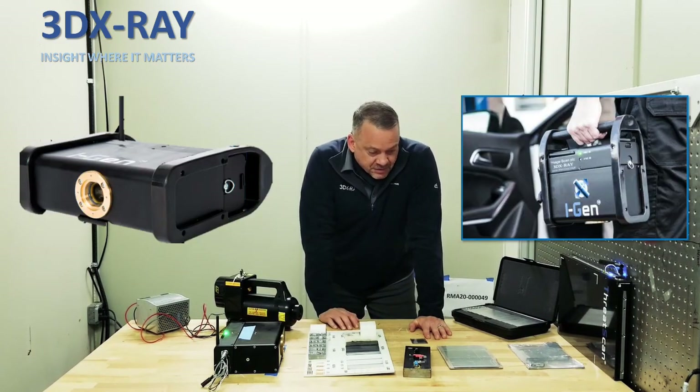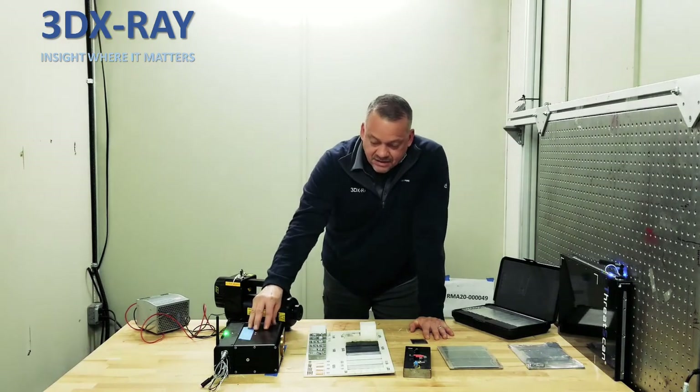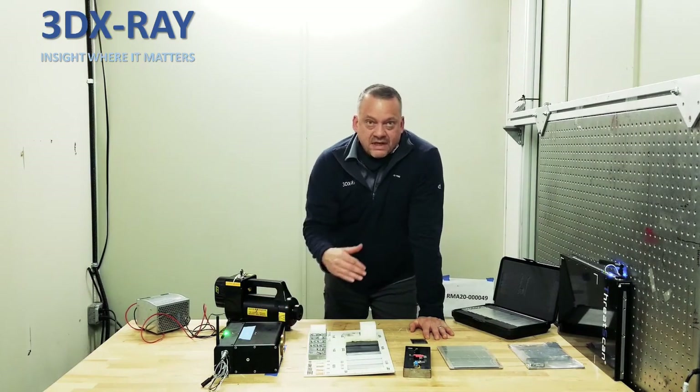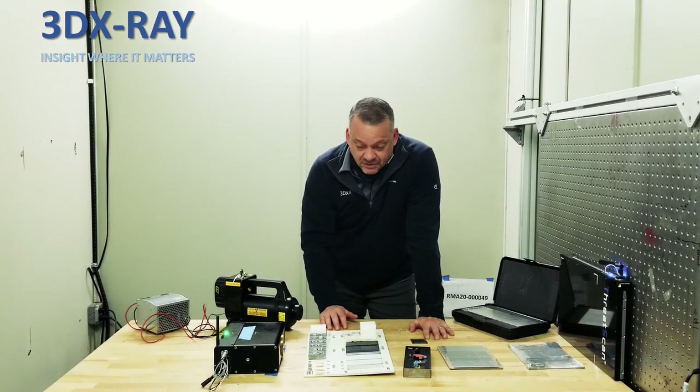What we're doing here is testing the comparison between a pulse generator and a constant potential generator. All the testing revolves around what types of performance levels you're going to get between the two systems, and we've learned a lot just in the two days that we've been testing here.